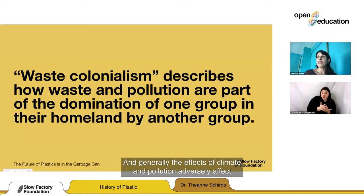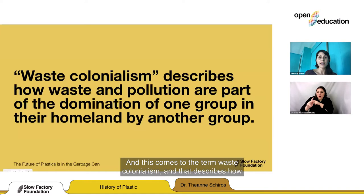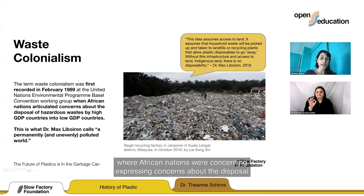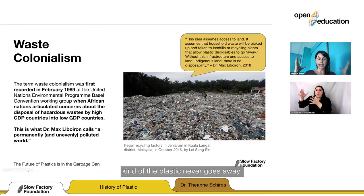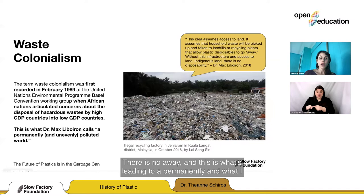Generally, the effects of climate and pollution adversely affect communities least responsible for generating the waste. Waste colonialism describes how waste and pollution are part of the domination of one group in their homeland by another group outside it. It was coined in February 1989 at the United Nations Environmental Group meeting, where African nations were expressing concerns about the disposal of hazardous waste by high-GDP countries — basically the global north — into low-GDP countries, the global south. This illegal recycling factory in Malaysia illustrates that there is no 'away' — there is no away. This leads to a permanently and unevenly polluted world.